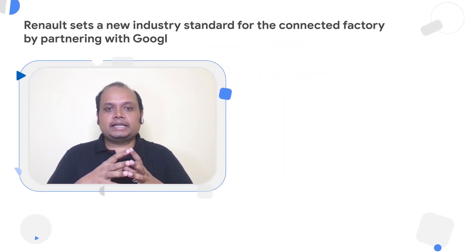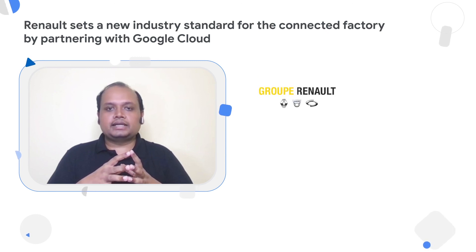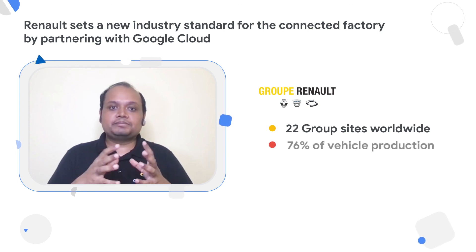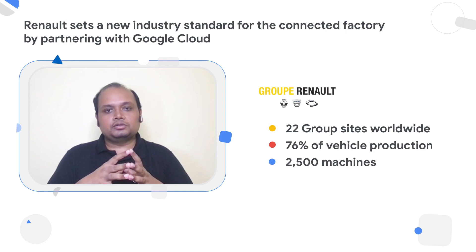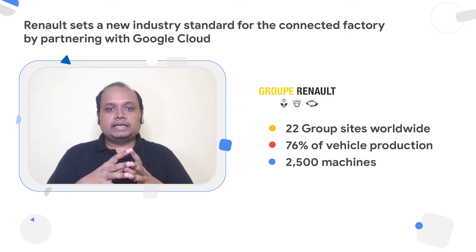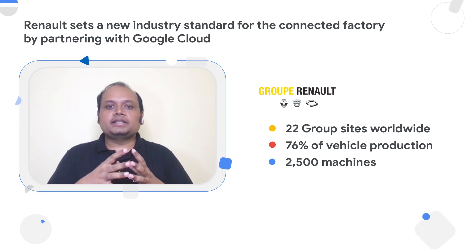This helps bring the overall effectiveness of your equipment higher. Unplanned downtimes can be reduced if you have predictive maintenance in place. You can reduce wastage with inline quality control, and your product quality can improve with visual inspection capabilities. GroupReno, one of our prestigious customers, has set a landmark for the manufacturing industry by creating an industry data platform connecting 22 sites across the globe, representing 76% of their overall production — around 2,500 machines. They are doing all of that in Google Cloud, unlocking use cases such as predictive maintenance and visual quality inspection, which is helping them improve their operational efficiency to a great extent.